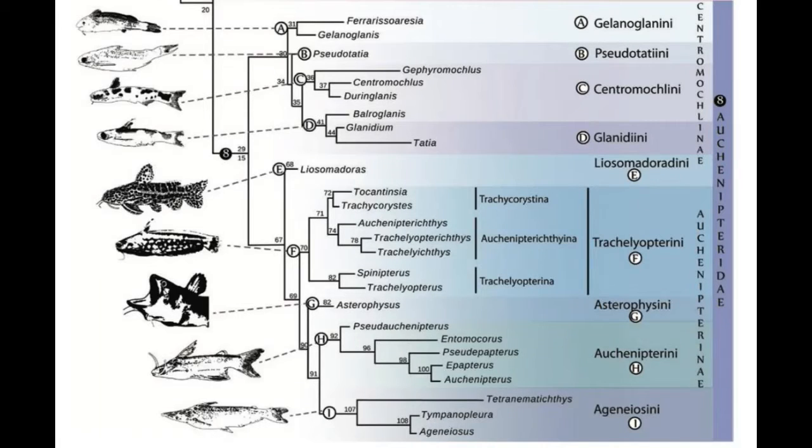With around 4,200 species and 38 families, the order of Siluriforms are spread around the world in fresh and salt water.